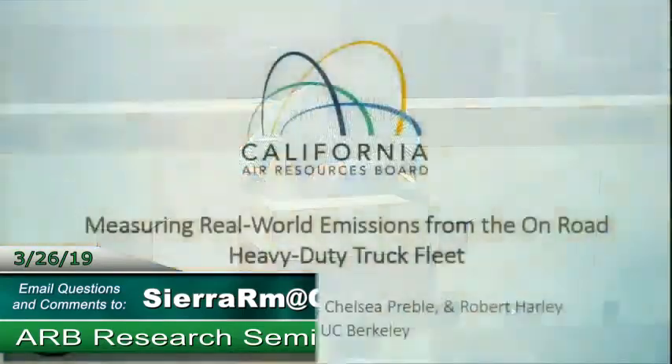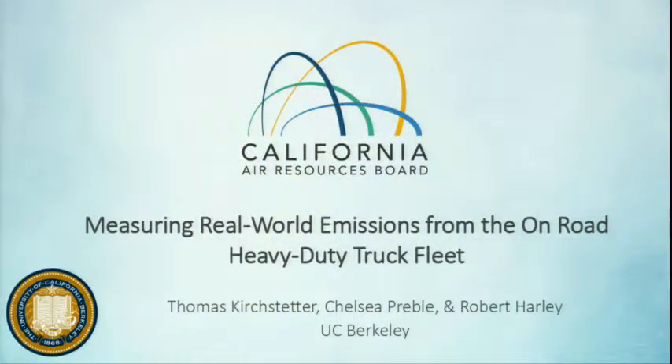I'm going to go ahead and get started. My name is Chris Rule from the Research Division here at CARB, and I'm really happy to be here today because I get to introduce one of the best contracts I've managed here at CARB — work that Tom Kirkstetter, Rob Harley, and Chelsea Preble have done measuring on-road emissions from the heavy-duty fleet. They've done this at Caldecott Tunnel, as you'll hear about in detail coming up.